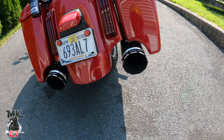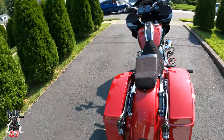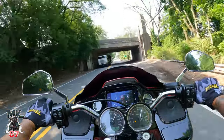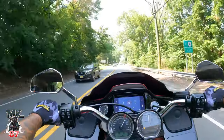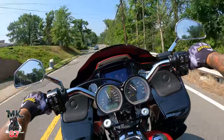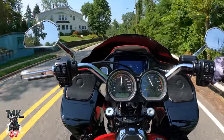This thump sounds great — Chromeworks. Great pipes. This bike sounds so good. I just love the sound of this bike.